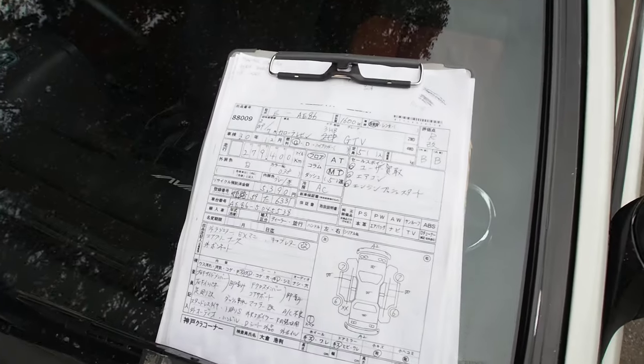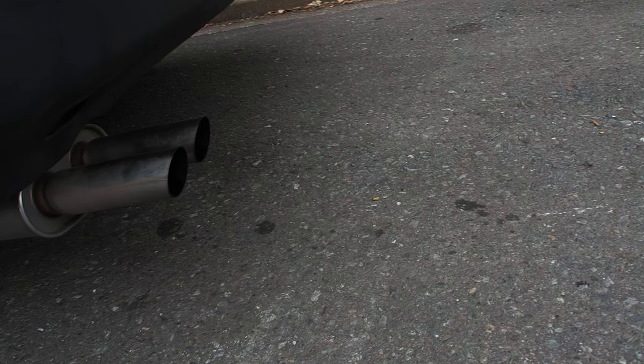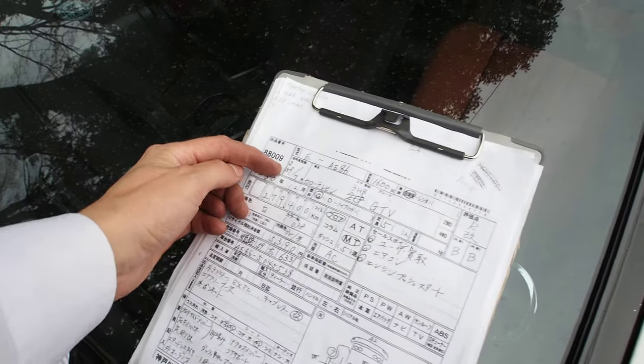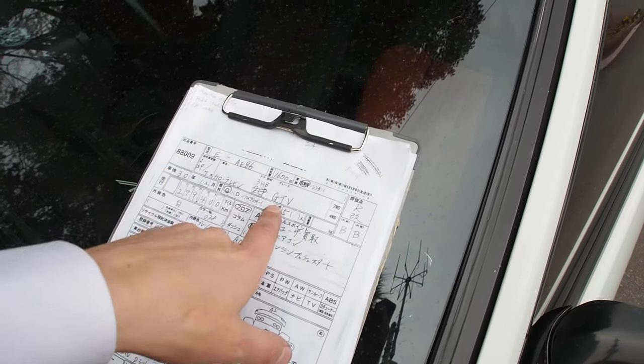So let's look over the auction sheet. You may get a little bit of a hint from the way that it's running. That sounds like high cams, doesn't it? Interesting. Okay, so this one is a 1984 — pardon me, '84, but still an early model — Corolla AE86 GTV.